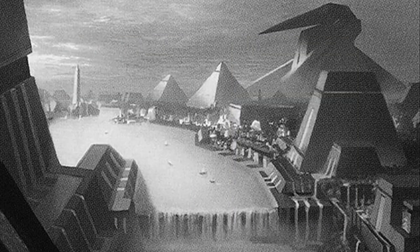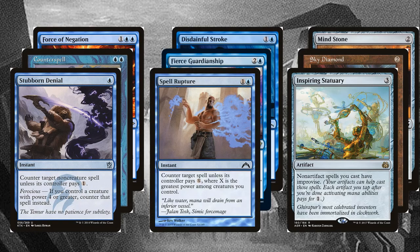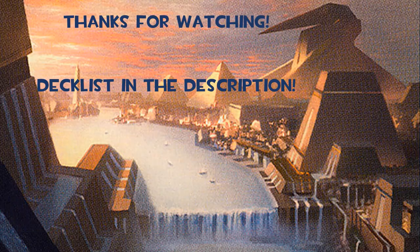The rest of the deck is pretty standard mono-blue: way too many counterspells, a few classic draw spells, a couple of board wipes, and plenty of mana rocks. I want to point out a few unique choices from these generic categories. Spell Rupture and Stubborn Denial are nominally weaker than other counterspells, but become very viable with a 5-power indestructible commander. Inspiring Statuary turns our equipment and utility artifacts into mana rocks, and can provide a lot of mana in a deck like this that plays an even mix of artifacts and non-artifact spells. The full deck list is available in the description.